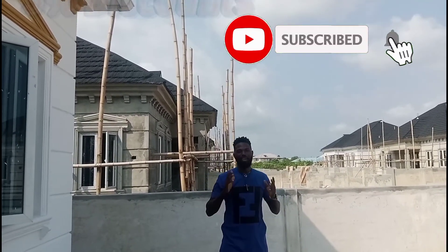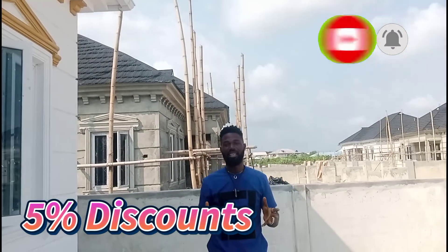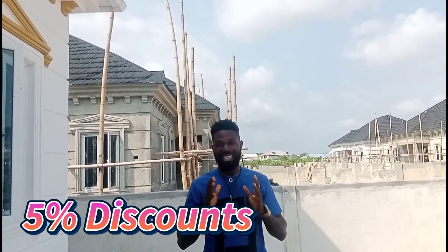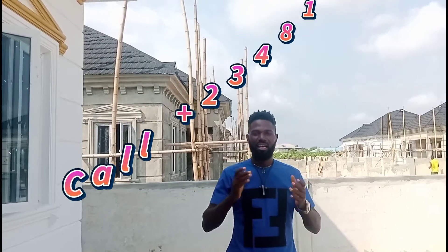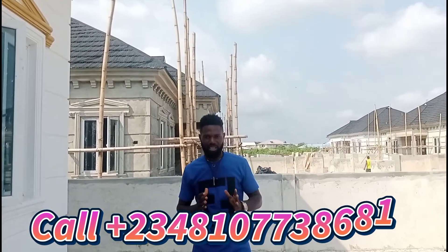Good day viewers, my name is Abraham Neshaba from Neshaba Rewtwo. Today I present to you an affordable real estate investment. Right behind me here is Picasso Villa, a bungalow located in Awuya here in Lagos, Nigeria.